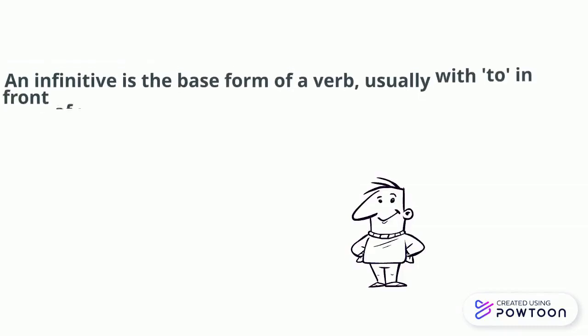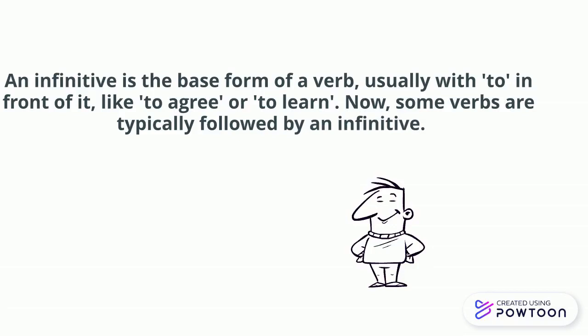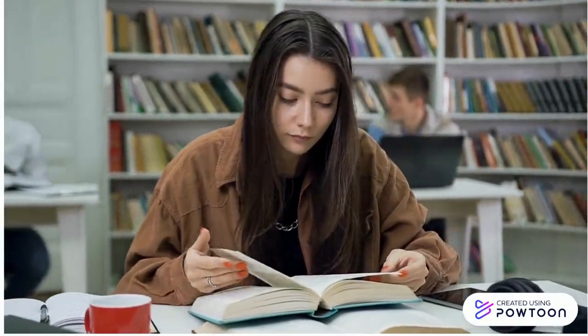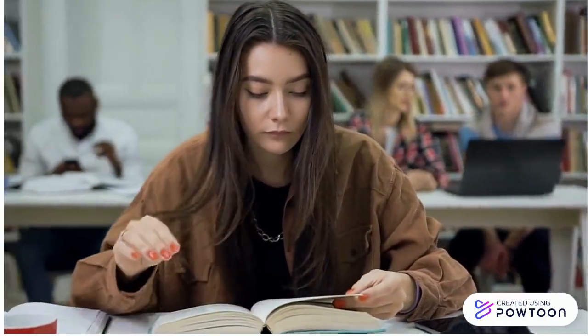First, let's quickly recap. An infinitive is the base form of a verb, usually with 'to' in front of it, like 'to agree' or 'to learn'. Now, some verbs are typically followed by an infinitive, and we're going to explore a few examples and try to find a pattern to help you remember them more easily.